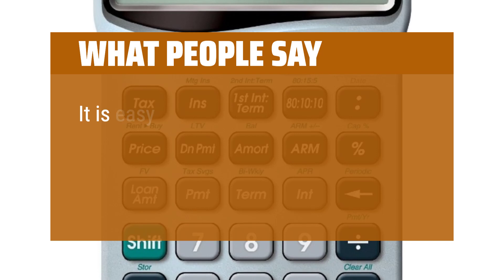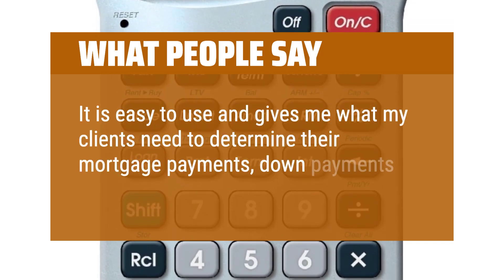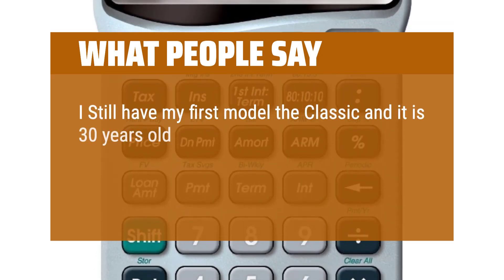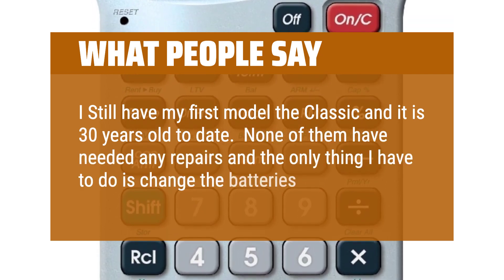What people say: It is easy to use and gives me what my clients need to determine their mortgage payments, down payments needed with interest rates. I still have my first model — the classic — and it is 30 years old to date. None of them have needed any repairs and the only thing I have to do is change the batteries.